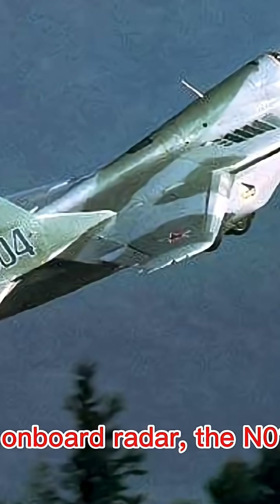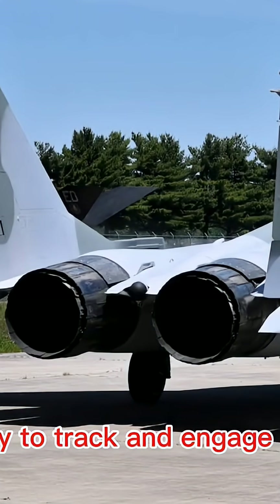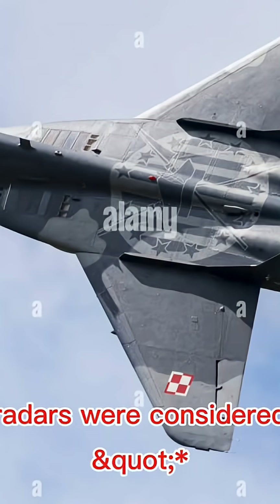Its onboard radar, the N-019, gave it the ability to track and engage multiple targets, though Western radars were considered more advanced.